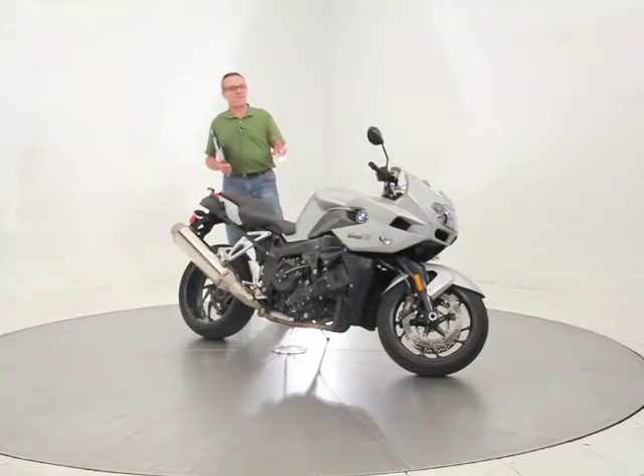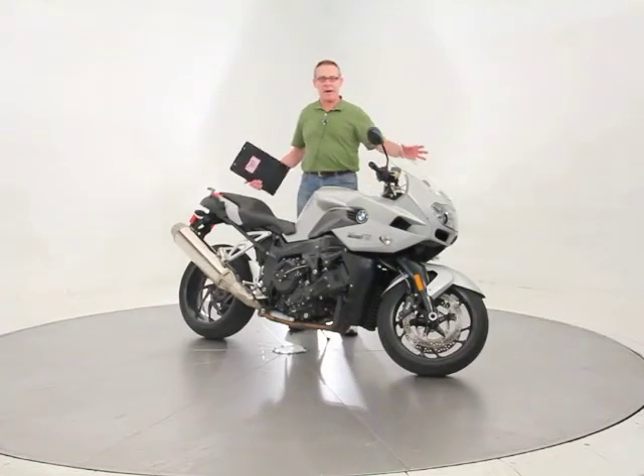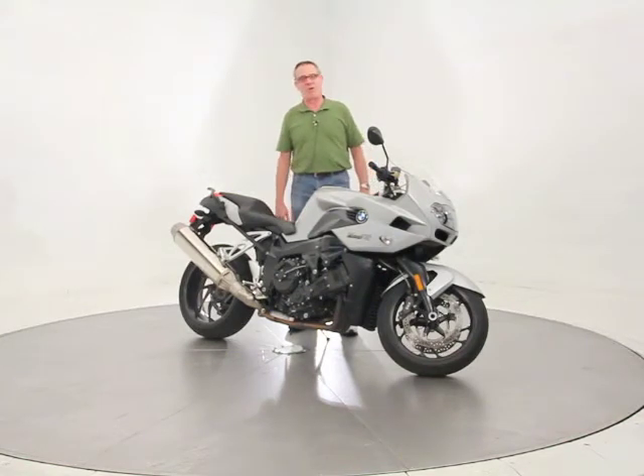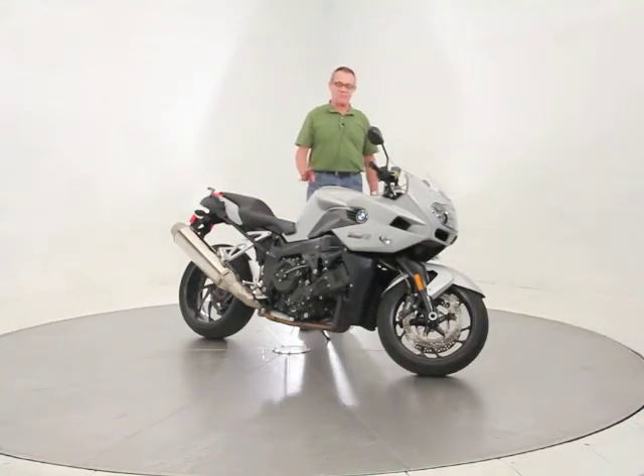Just a beautiful bike. I don't know if you've ever ridden one of these, but they're very fast, very smooth, but they're a big bike — not a tiny little sport bike. They don't have that crunched up back braking position. You can ride this bike all day long, but you can keep up with all the kids in the twisties. It's the ultimate bike. It just does everything really, really well.